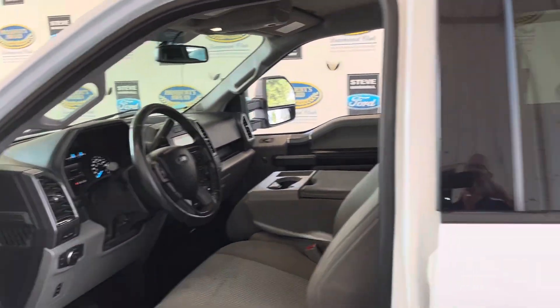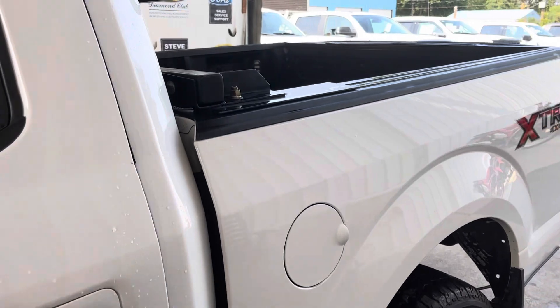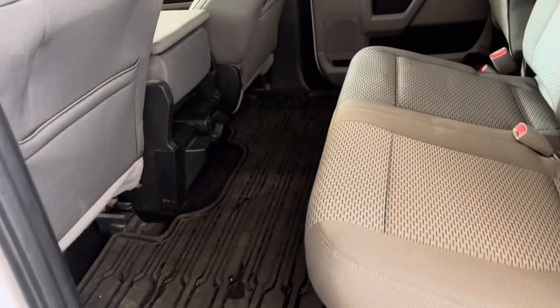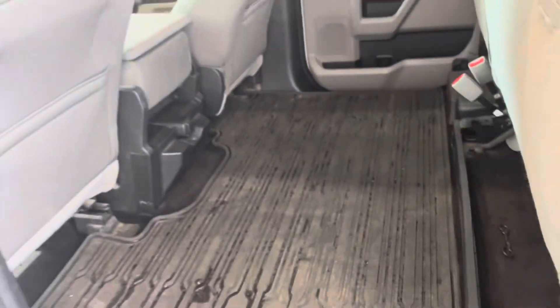So it is a six-seater with power-adjustable pedals. There's a ton of space in the back as you'd expect from F150s — no tunnels getting in the way, completely flat floor, and a huge amount of space.